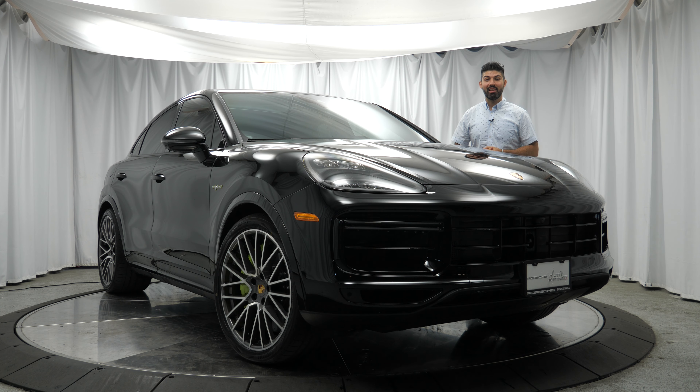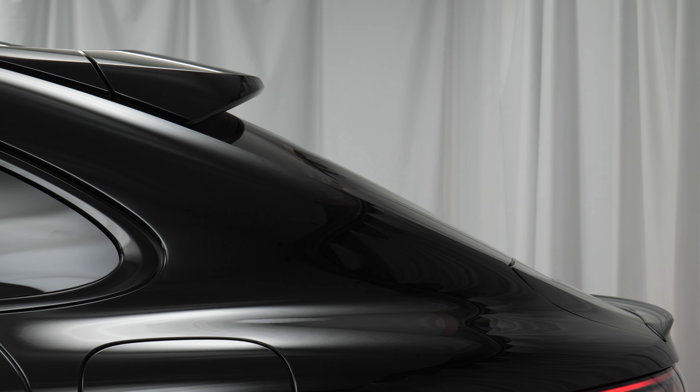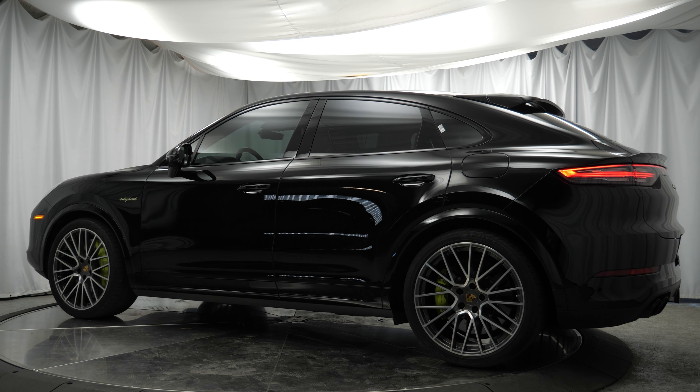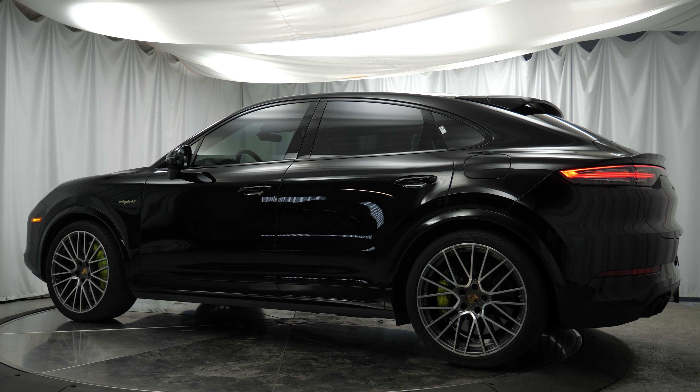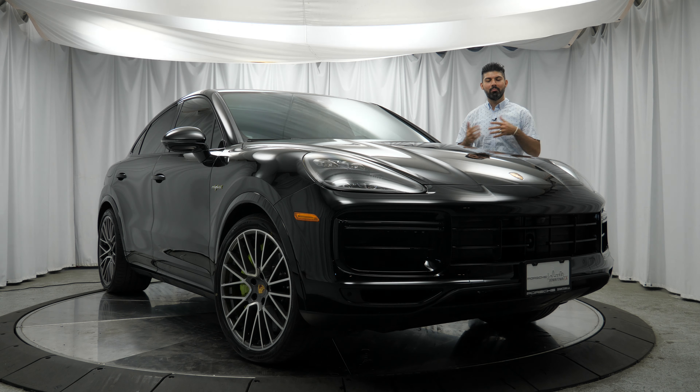Hey, hope you're doing well. Andy here from Drive Steady, and in this video I'm reviewing the Porsche Cayenne Turbo S E-Hybrid Coupe. The Cayenne played a vital part in Porsche making it through some tough times back in the day. Fast forward, and it's now in its third generation and better than ever. Going with today's trend of four-door coupe SUVs, this is Porsche's answer to that trend. The one I have today is the fastest and most powerful non-GT Cayenne you can get.